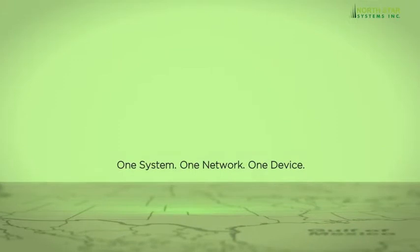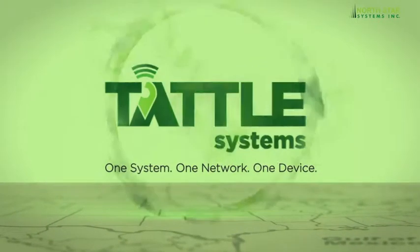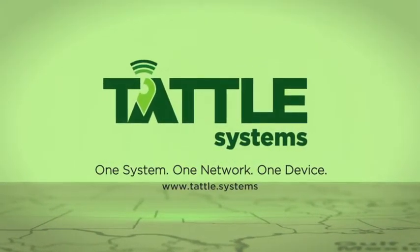We are one system, one network, one device. Visit tattle.systems to learn more.